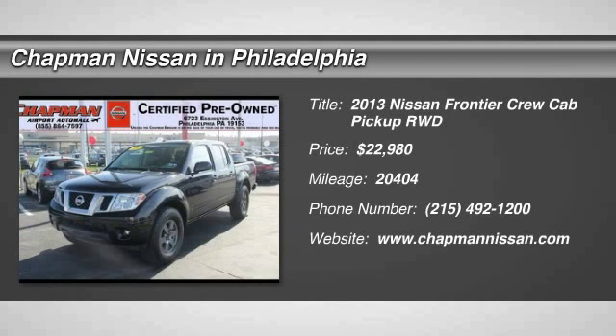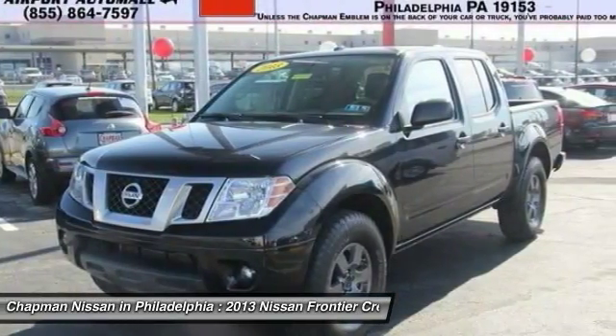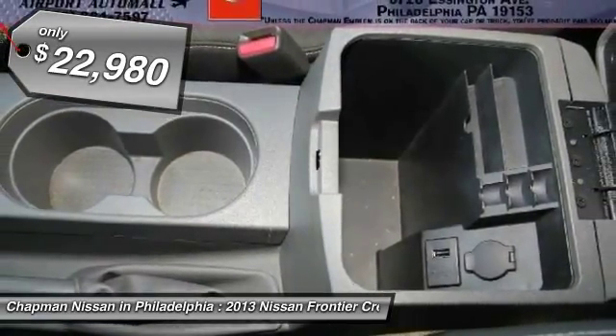Priced below the market average, Carfax 1-owner, Motor Trend certified, new arrival, priced to sell fast. This super black 2013 Nissan Frontier is priced right and has 20,404 miles, which is low for this model year.